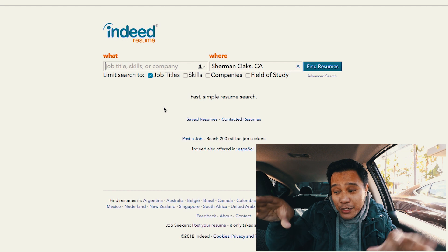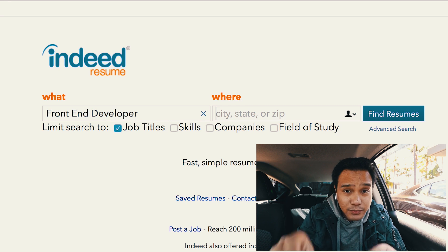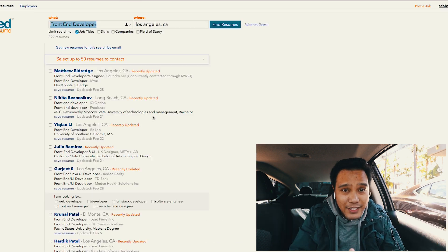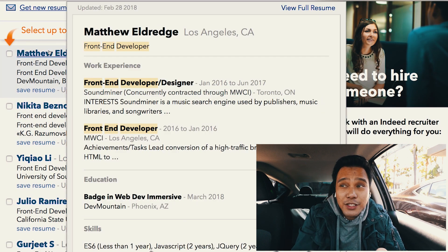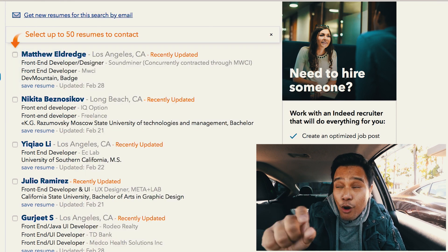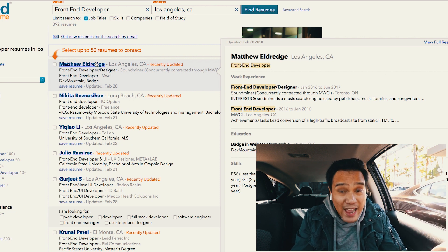When you go on Indeed.com and click 'Find Resumes,' you'll actually be able to look for front-end developer resumes. For example, I'm going to type 'front-end developer,' click search, and boom — all of these resumes pop up. You can click a resume and look at actual current front-end developers or people looking for jobs, and what you can do is look at their resume. Compare it to the resume you have now, and look at what they did that you're not doing.